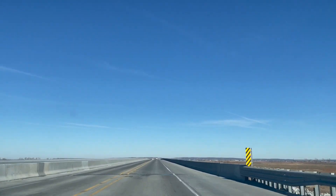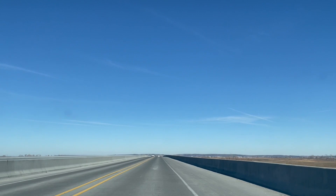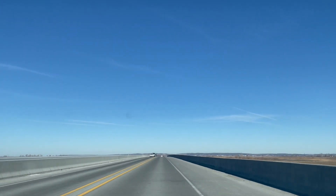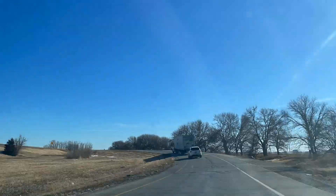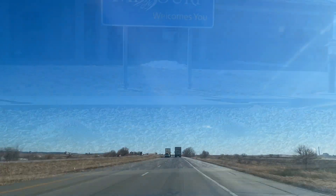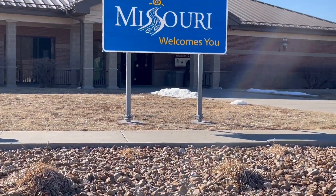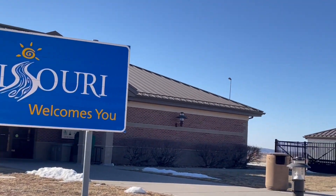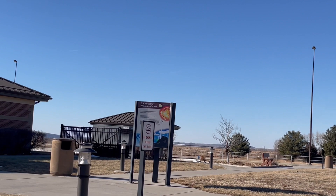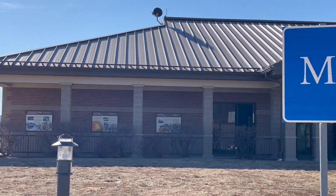Kansas City, Missouri is about three hours away from our hometown of Lincoln. It is quite a long drive to be able to go shopping, but there's a shopping area there that we like going to, so that's where we're headed. And on our way there, we saw this Welcome Missouri sign, welcoming us to Missouri. Come and join us as we explore the city and look for a hiking spot.